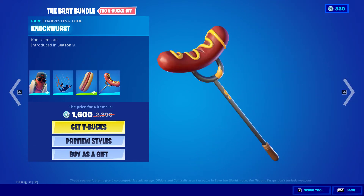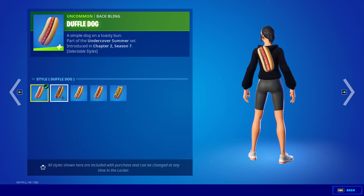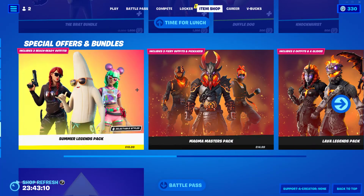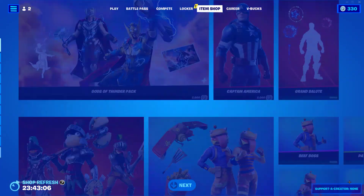We have the Brat bundle, which comes with the Brat, Loose Links, Duffel Dog, and Knockwurst. We also have the styled hat off and the rest of the styles for the Duffel Dog. And we have the rest of our special offers, bundles, and the Icon Pack.